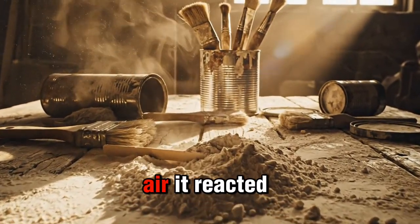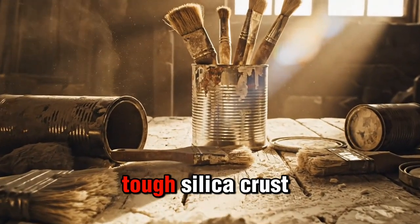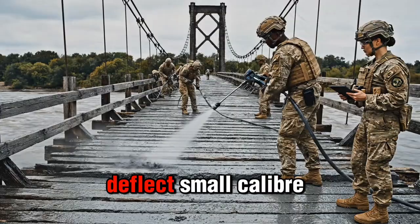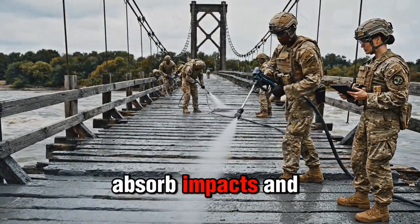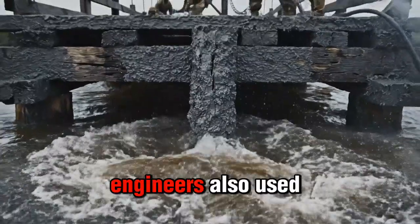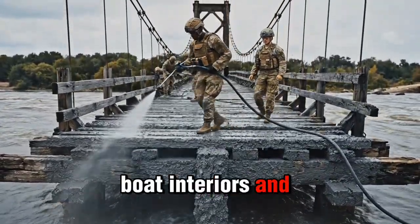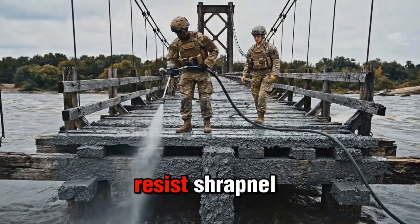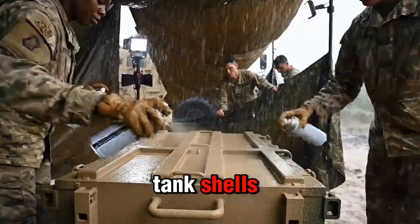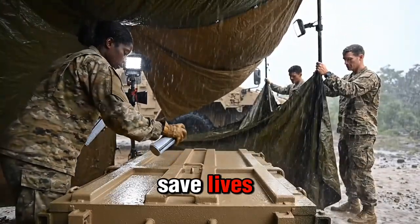When exposed to air, sodium silicate reacted with carbon dioxide and formed a tough silica crust inside the wood. This crust could deflect small-caliber rounds, absorb impacts, and prevent splintering. British and American engineers also used this method on wooden boat interiors and pontoon bridges to resist shrapnel. It didn't stop tank shells, but it reduced splintering and slowed fragments enough to save lives.